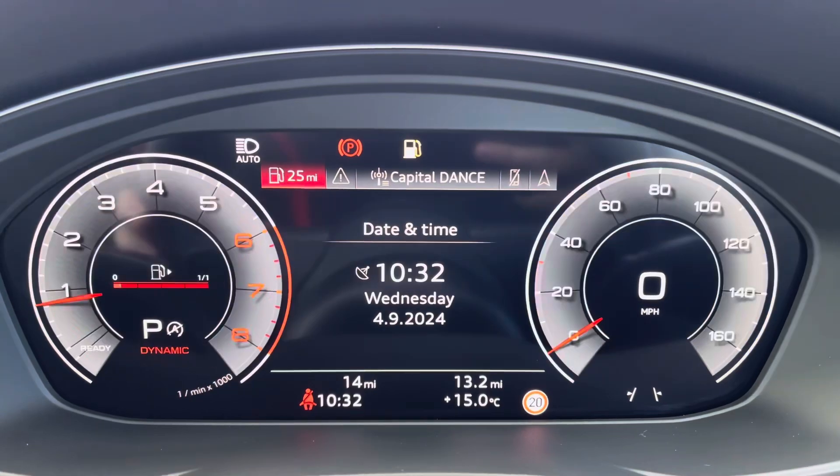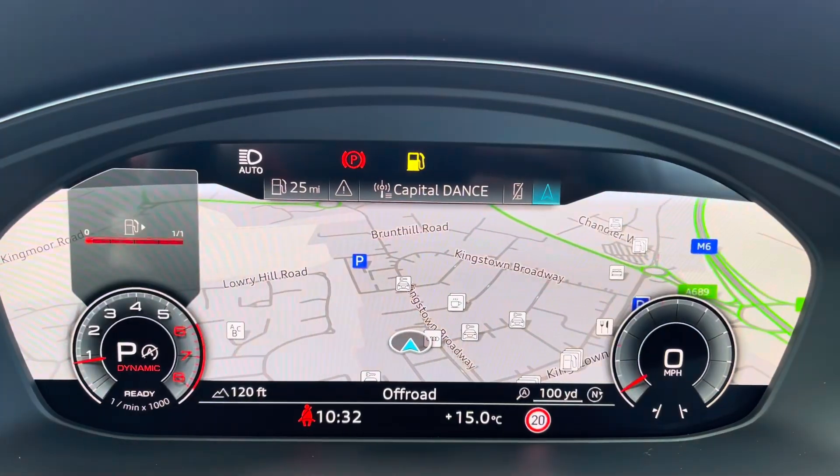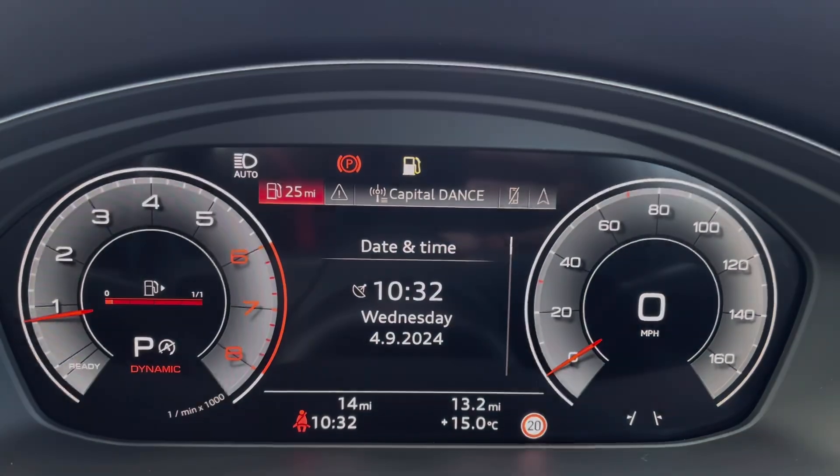Moving on to your Audi virtual cockpit — on here you can access a huge range of multimedia features, all with the switch of a button, also adding a personalised touch to the vehicle, which is always nice to have.